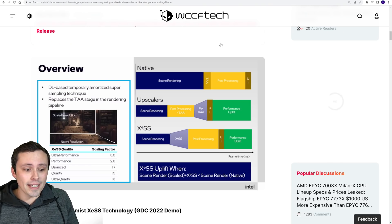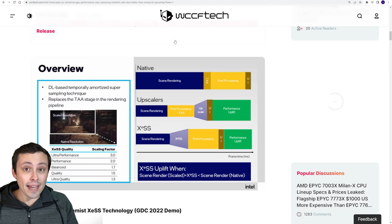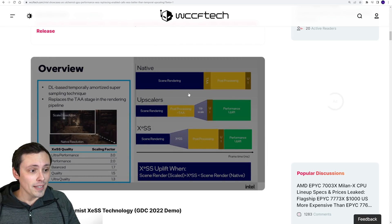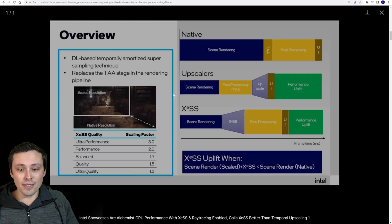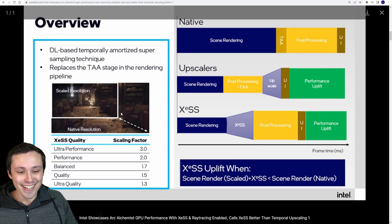Let's hop into the main topic: comparing what information we got about XESS to what we know from AMD about FSR 2.0. In my opinion, one of the most interesting differences is the scaling factors.